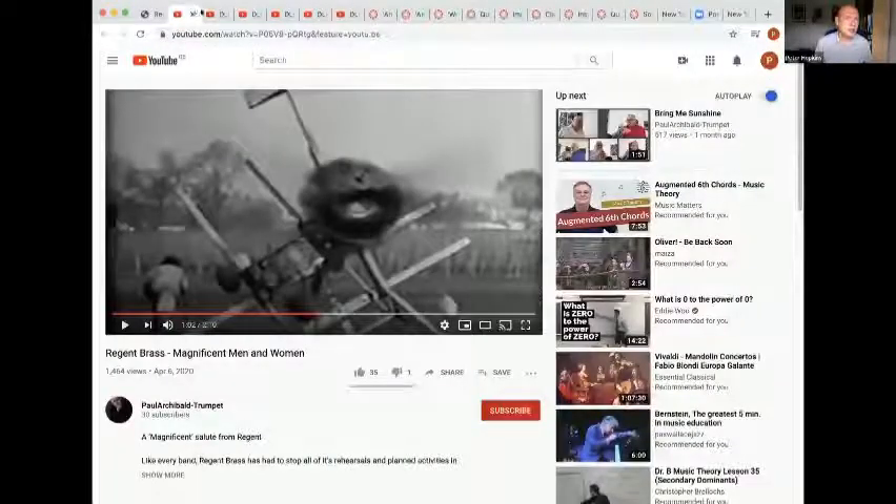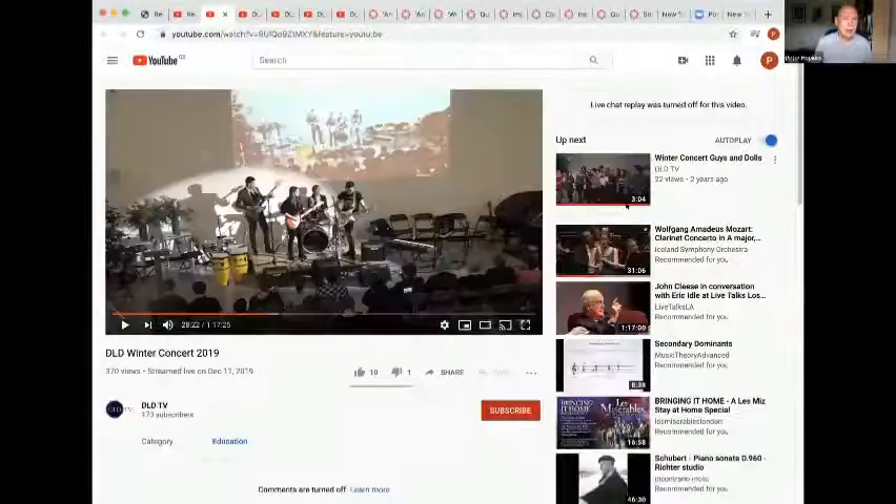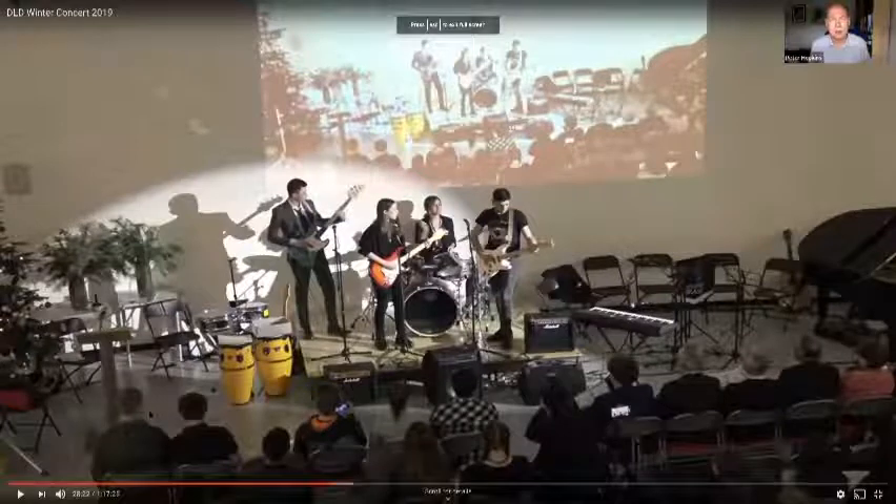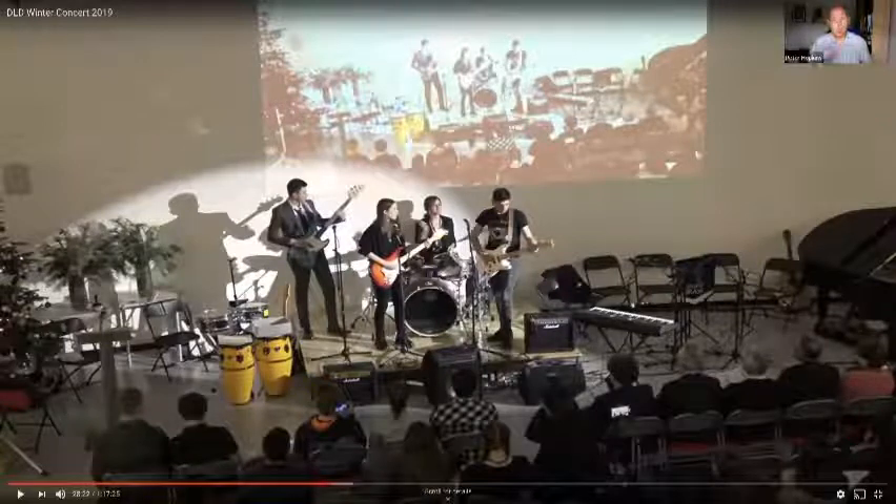I'm going to show you different aspects of the college. Here's a video of our last winter concert from December 2019 — one of our extracurricular activities. You can do band — we have a band club, and sometimes it becomes two bands because it's so popular. This is the band club performing in our winter concert.